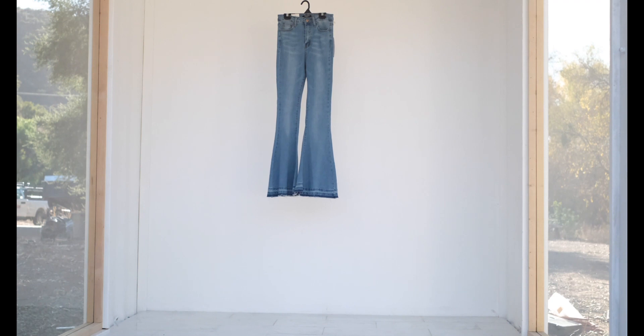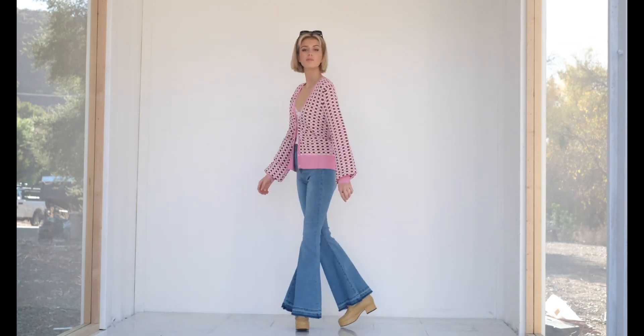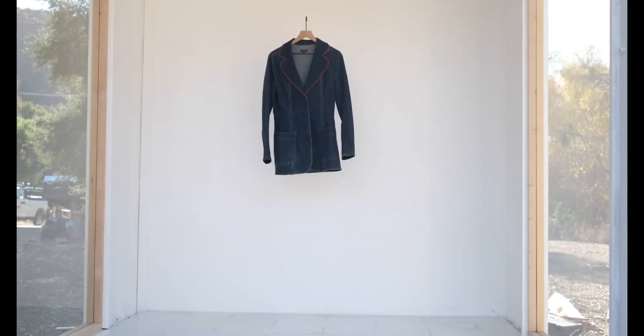Now onto these groovy bell bottoms. I got them from Buffalo Exchange in North Park, San Diego, and they were $15. I paired them with my For Love and Lemons top, my Veronica Beard cardigan, and shoes from Shop Peach.